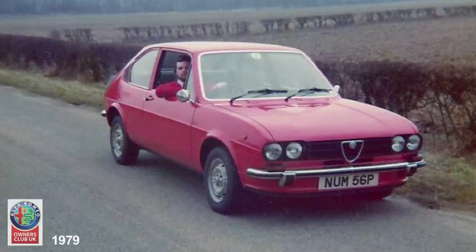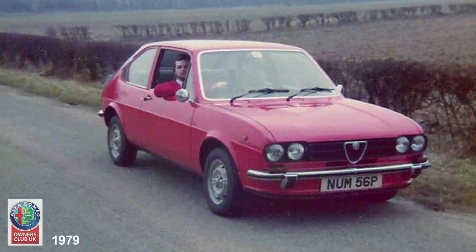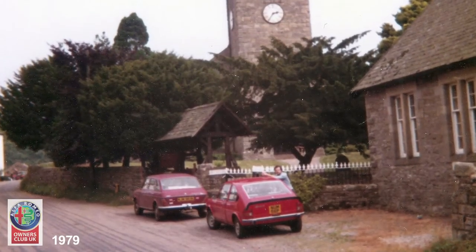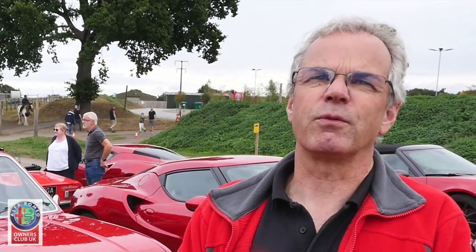I was never a particularly hard driver, but it was that sort of genre of car which could have fallen foul to hard driving. I know one or two people who have rolled theirs. So it was a car I loved right from the start — the specification on paper and then the ownership itself was very, very fulfilling for me.